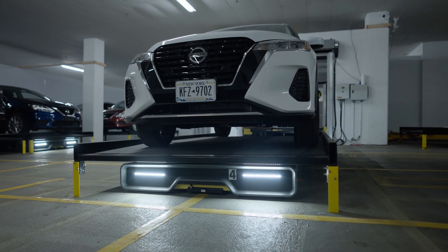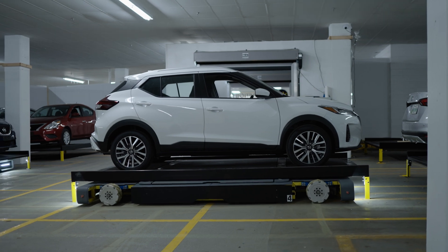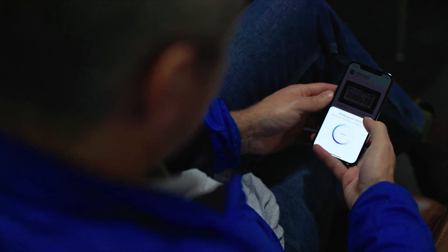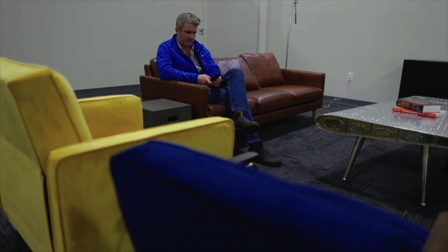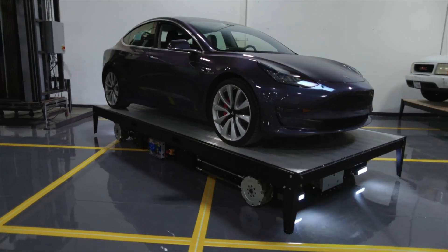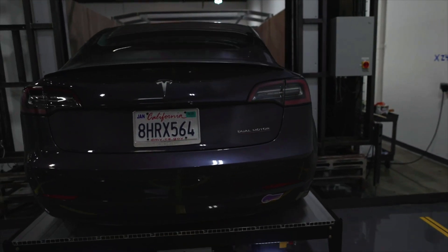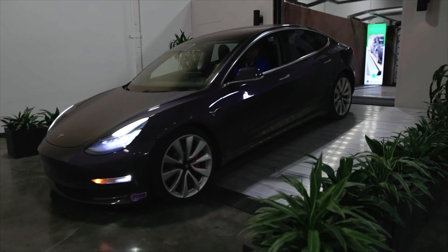On-demand technologies geared toward convenience and efficiency have exploded in popularity in recent years, and now Volley brings that trend from the digital realm to the physical. Volley enables users to call their car remotely and schedule a pickup time, allowing you to offer an experience that's truly seamless from beginning to end.